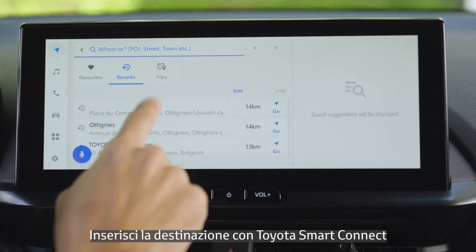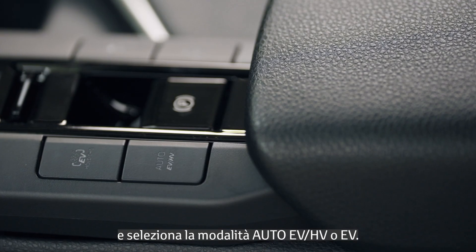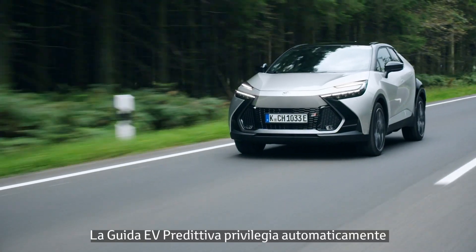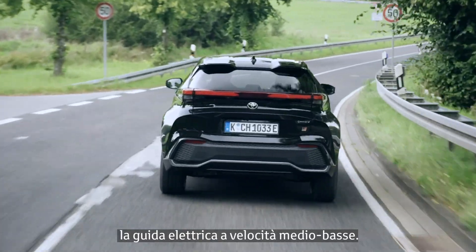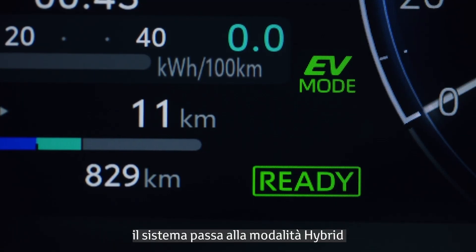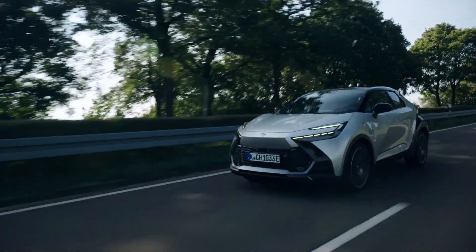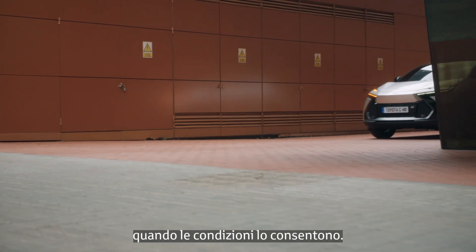Enter your destination using Toyota Smart Connect and select Auto EV HV mode or EV mode. Predictive Efficient Drive automatically prioritizes EV driving in the low and mid-speed range. When power consumption increases, the system switches to hybrid to maintain the drive battery level. It will automatically change back to EV when conditions allow.